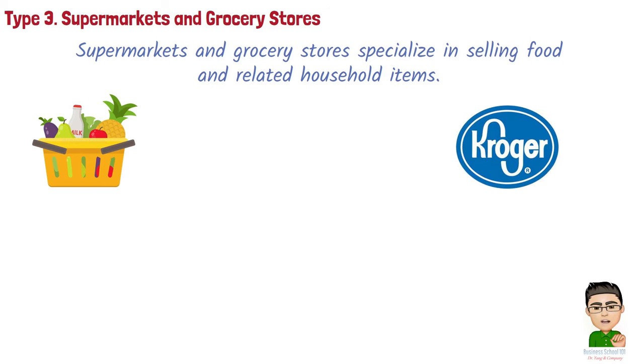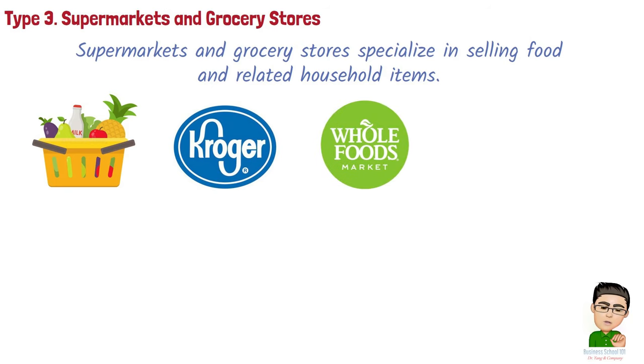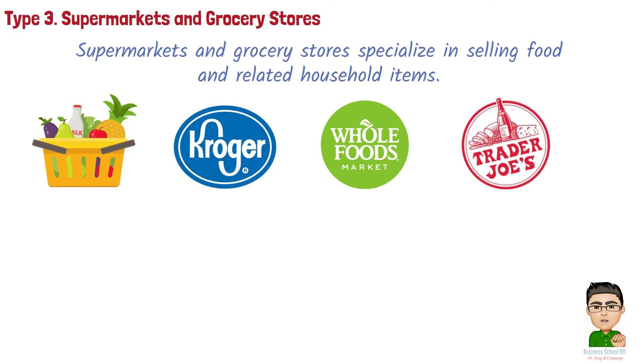Common supermarkets and grocery stores include: Kroger, a prominent US supermarket chain with a diverse selection of groceries and household goods; Whole Foods Market, which specializes in natural and organic foods with an emphasis on health-conscious and environmentally sustainable products; and Trader Joe's, known for its private label and unique food offerings, providing a range of specialty and international foods.